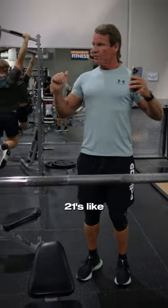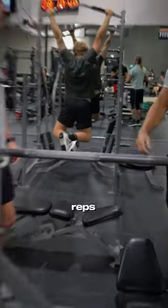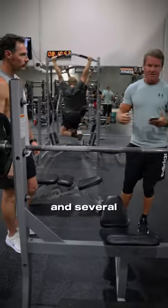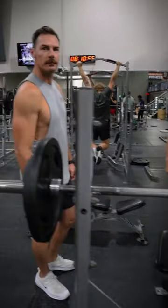We were doing 21s to start with. 21s is like you do 7 reps low range, 7 reps top range, and 7 reps full range of motion.